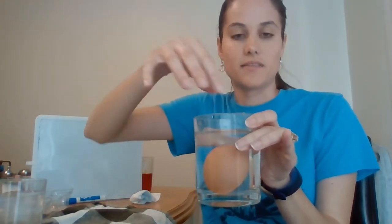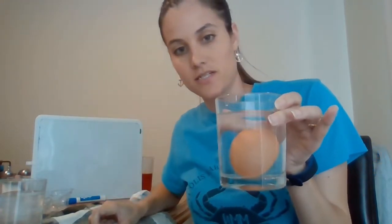And you can see that it naturally tilts itself back up. So why is that happening? How can we tell that an egg is fresh based on that? Well, an eggshell, even though it doesn't look like it, actually is permeable. So that means that it has really small holes and gases are able to be exchanged between the outside and the inside of the egg.